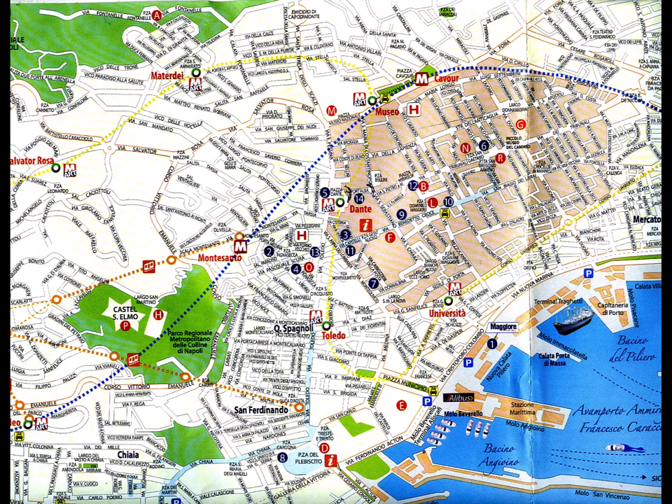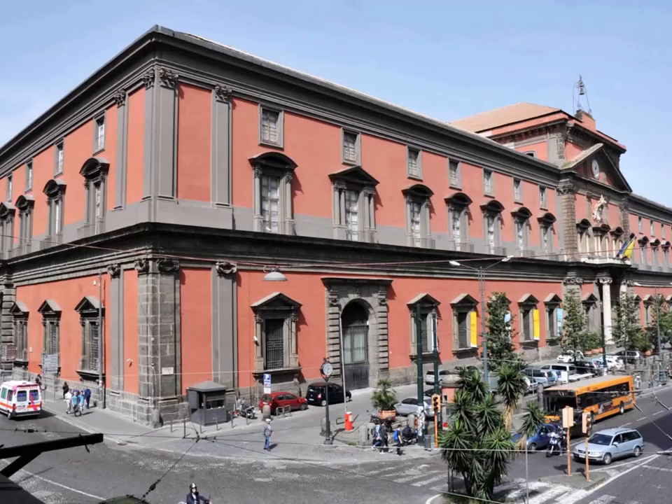Getting to the Museum of Archaeology is pretty easy. It's right on the main stretch of the Metro — you can get there from several different directions, so no matter where you stay you can get there. We simply walked across the street to the Dante Metro and it's the next stop going north. Got out and walked to the museum. Here's a view of the museum from its exterior from across the street.